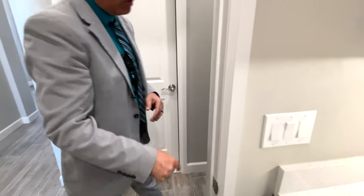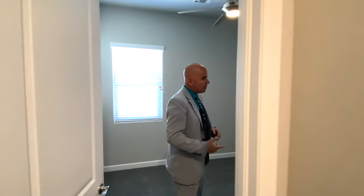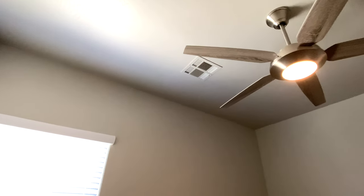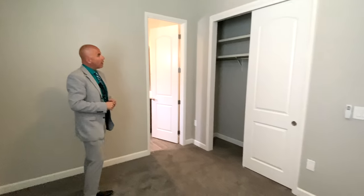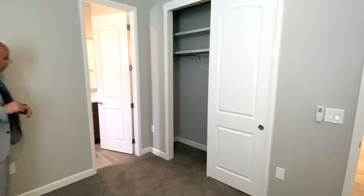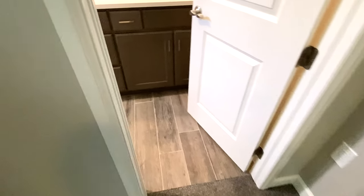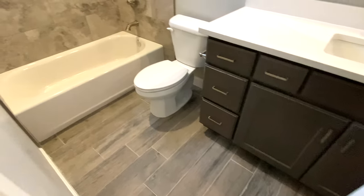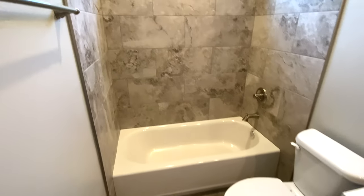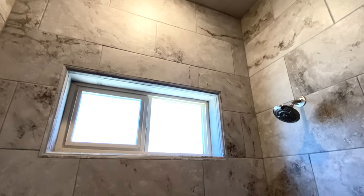Look at that quartz — it's really super nice. Quartz is a man-made product; the nice thing about it is you never have to seal it, there are no variations in colors, and it stays one color all the way throughout. Another bedroom here, but what makes this bedroom very special is if you go right this way, you're going to see a full bathroom. This would be for longer term guests — if you have an exercise area and want your own shower and bathroom, I think this is a very good option.